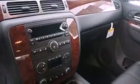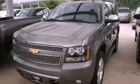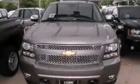Aluminum wheels, traction control and stability control systems, hill start assist, an anti-lock braking system, adjustable driver pedals, and the navigation system will help you get from point A to point B on time.